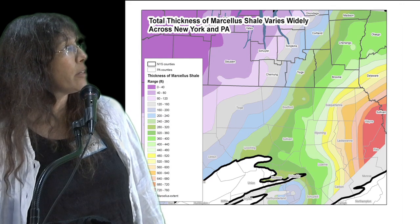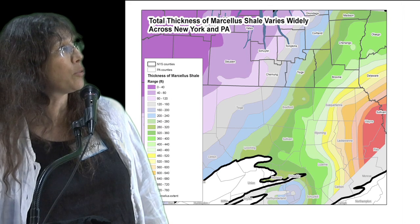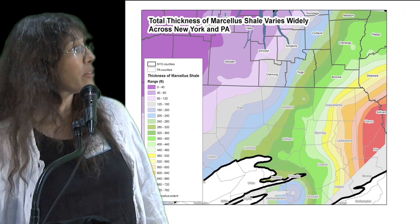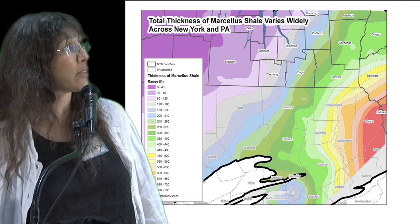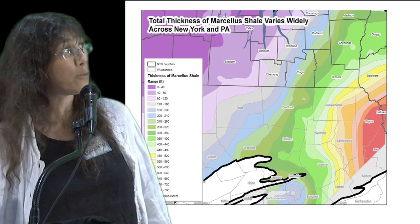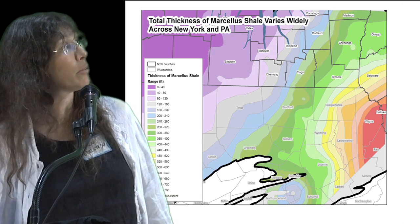The thickness also varies in the shale, as you can see in the lower right-hand corner in northeastern PA. The shale is quite thick, over 700 feet thick, and that is a real target area because they can get more gas out of the shale because it's thicker. As we get up into the Finger Lakes, into Tompkins County, you can see that it thins out considerably to around 100 feet.